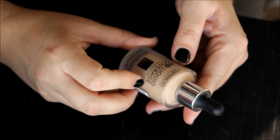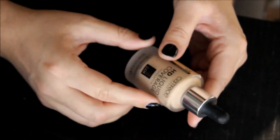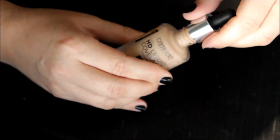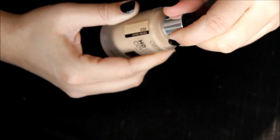Next is the Catrice HD Liquid Coverage in the color sand beige 030. It's mattifying with a second skin effect — 30ml in a glass bottle with a dropper. I haven't tried it yet, so that's not going anywhere because I literally just received it the other day.